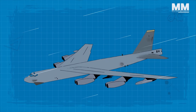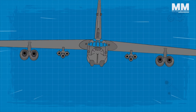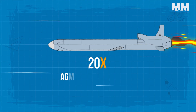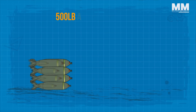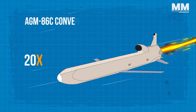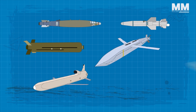The B-52H, capable of carrying over 70,000 pounds of weaponry, boasts the broadest array of armaments among combat aircraft. Its nuclear arsenal can hold up to 12 AGM-129 advanced cruise missiles, 20 AGM-86A air-launched cruise missiles and 8 bombs. For conventional warfare, it is equipped with 8 AGM-86 Harpoon missiles, 4 AGM-142 Raptor missiles, a mix of 500-pound and 1,000-pound bombs totalling 51,500 pounds, 20 AGM-86C conventional air-launched cruise missiles, 12 joint standoff weapons, 12 joint direct attack munitions and 16 wind-corrected munitions dispensers — showcasing its versatility for a variety of mission requirements.